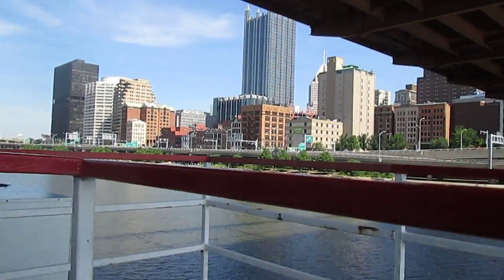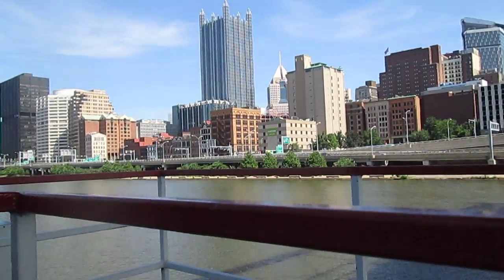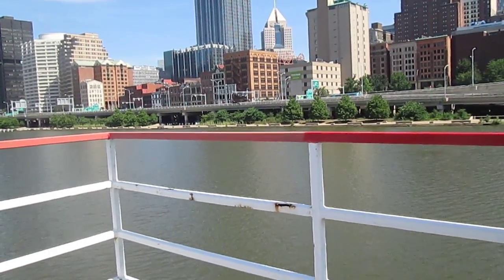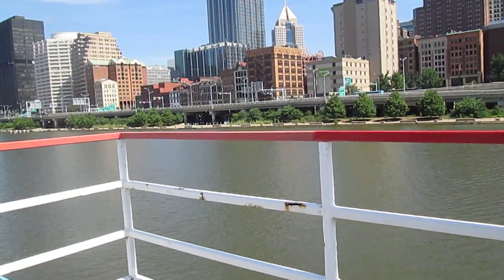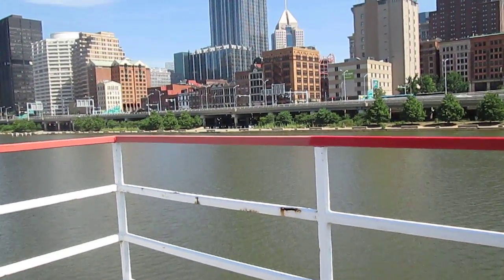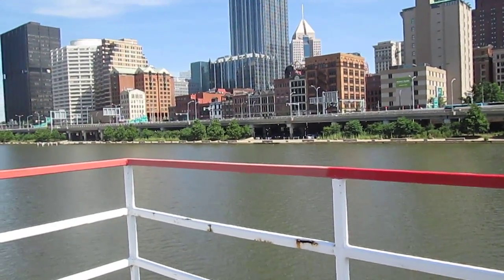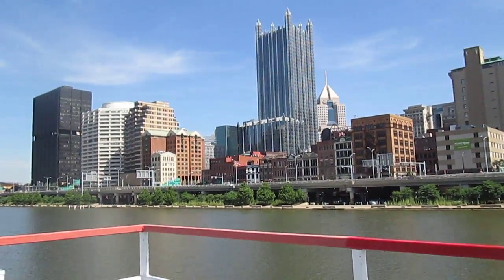Coming under the Smithfield Street Bridge one more time, we're going to see over here on our right-hand side the Monongahela Wharf, which sits on the riverfront. It's currently a parking lot for automobiles, but at one time it was a parking lot for boats. This was where all the boats would come and dock and unload their goods for use in the city — for years and years, that's where everybody docked their boat. This is one of the cheapest places to park in the city, but it's also the most often flooded.